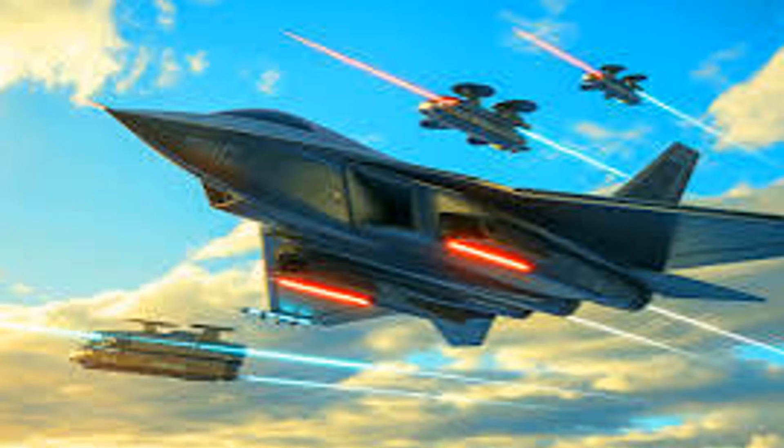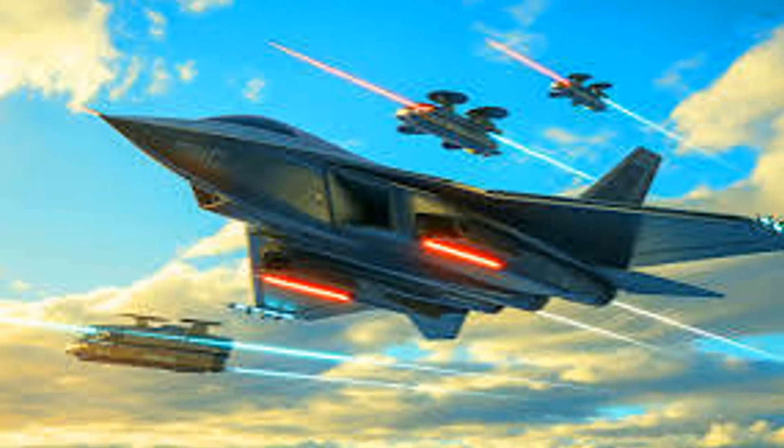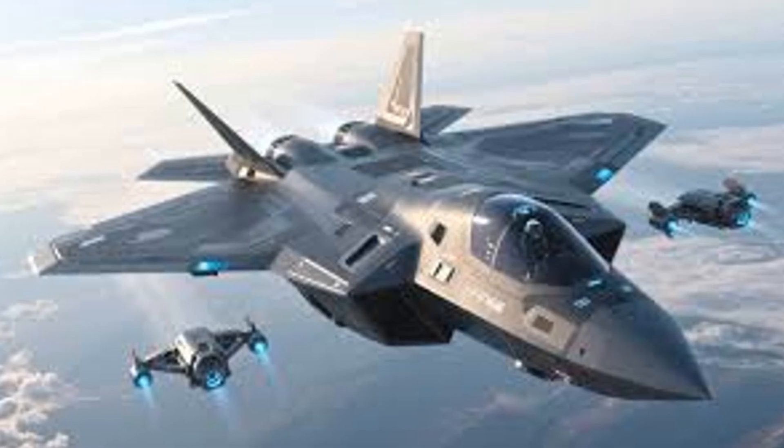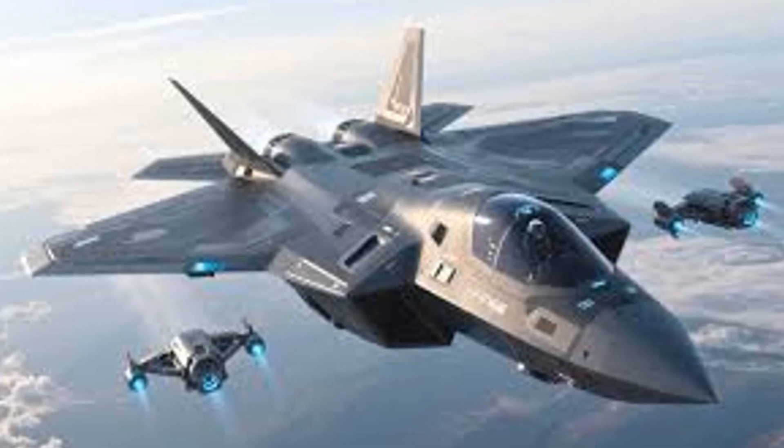While specific details are still emerging, the NGAD program is expected to explore the integration of both manned and unmanned combat capabilities, which could change the dynamics of air warfare and operational strategies.